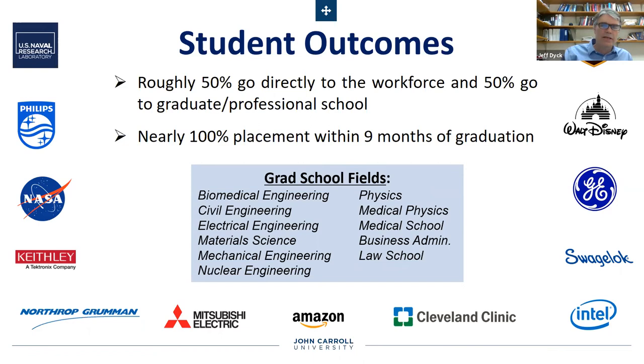Our engineering physics graduates have a really high placement rate into all sorts of engineering fields — biomedical, civil, electrical, materials, mechanical, and nuclear. A fraction of our students go into physics graduate PhD programs. We have a number in PhD programs right now at Ohio University, Case Western Reserve University, and Washington University in Seattle, with some headed this year to physics programs. We also have a number of students in medical physics careers — that's a professional field where you work in hospitals on fancy equipment like MRI machines. This year, we have a couple of students going to MBA programs and even to law school.